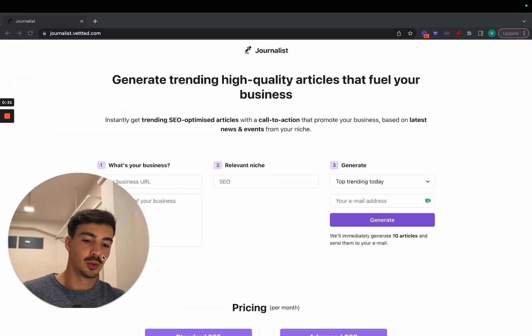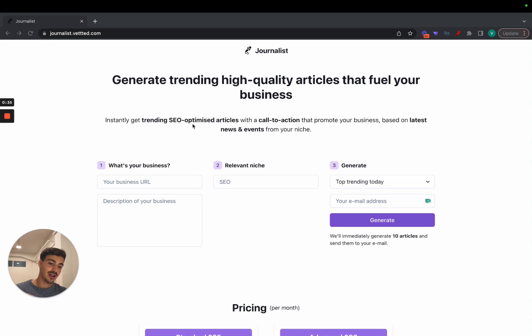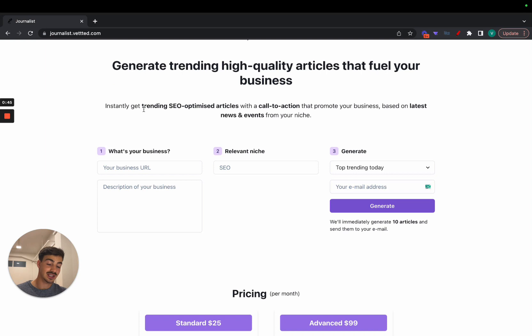Welcome. I want to go over a tool we developed — or are still developing — for Vetted, which allows you to generate trending, newsworthy content: high-quality, SEO-optimized articles to fuel your business. Essentially, you can instantly get trending SEO-optimized articles with a call to action to your site that promote your business based on the latest news and events on a certain topic.